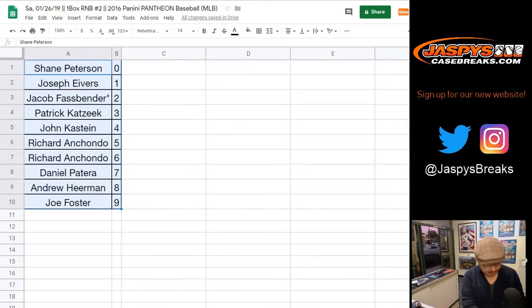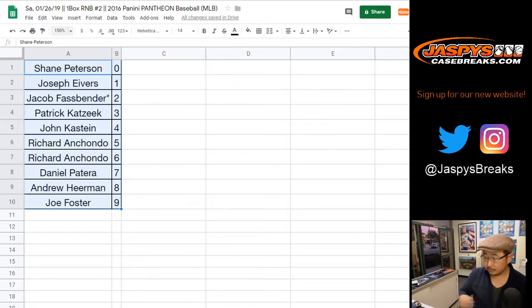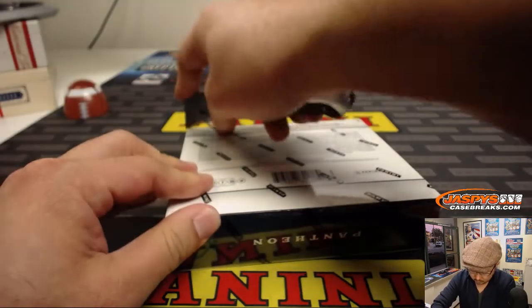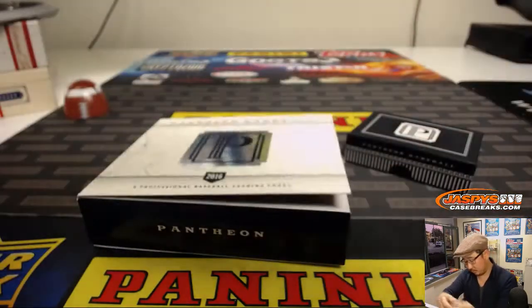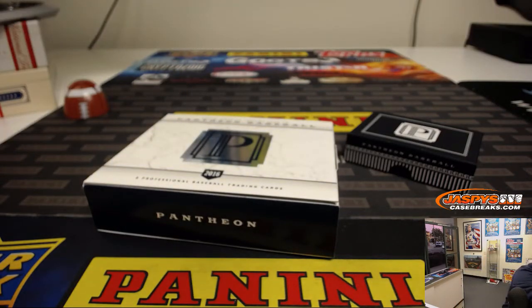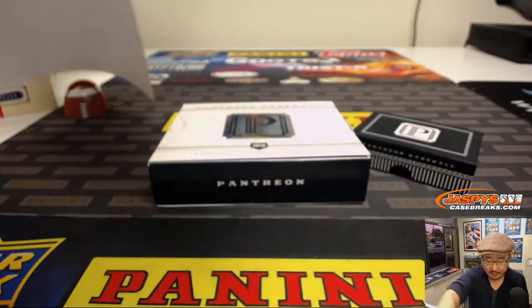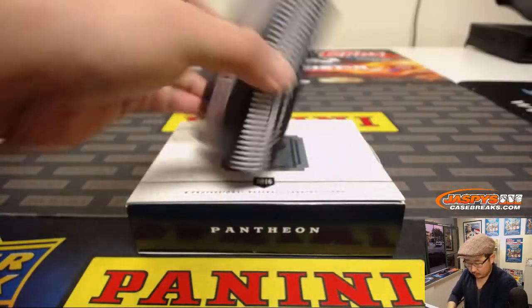All right, looks like no trades. Trade window closed. No one trades in these number block breaks anyway — I have a short trade window for that one. All right, so on a Saturday, there's the official printout. Thanks very much everyone for spending a bit of your Saturday night with us. All right, let's see what we got.